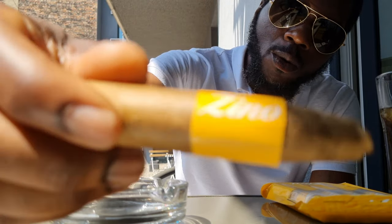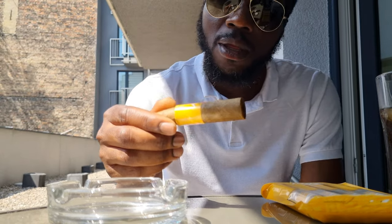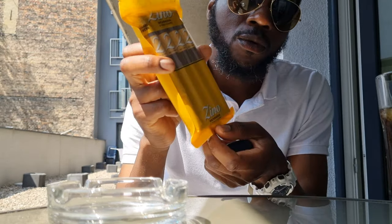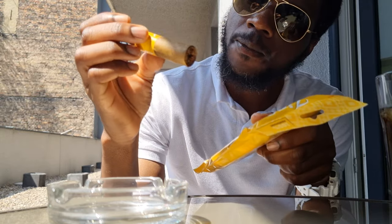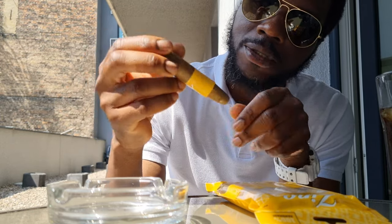Today I've got the new Zeno Nicaragua by Davidoff, which just came out about a month ago. They come in three different sizes: this short torpedo, a Toro, and a Robusto. I actually bought these as part of a promotion and got this one free. It's been pre-cut for me in the shop because I haven't got a cigar cutter at my present location.